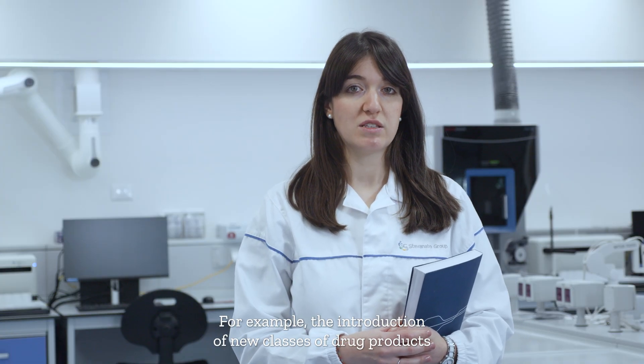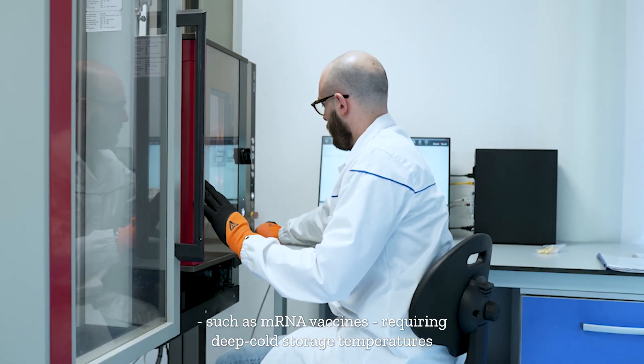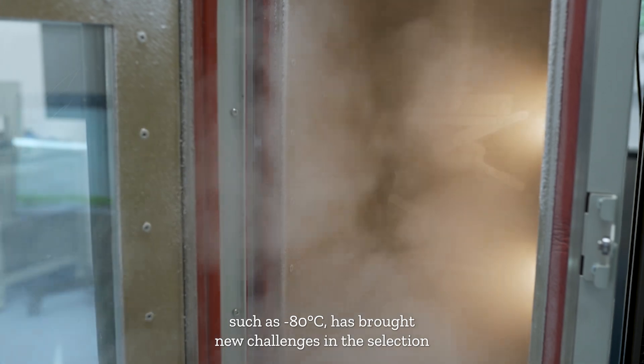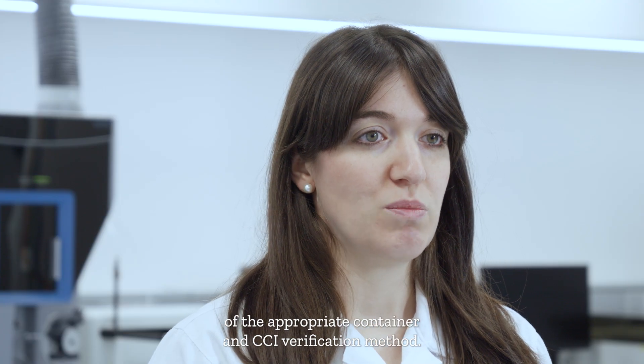For example, the introduction of new classes of drug products, such as mRNA vaccines requiring deep cold storage temperatures such as minus 80°C, has brought new challenges in the selection of the appropriate container and CCI verification methods.